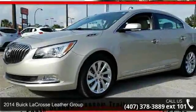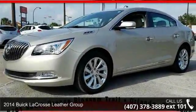Step into the 2014 Buick LaCrosse. This may be the set of wheels you've been looking for.